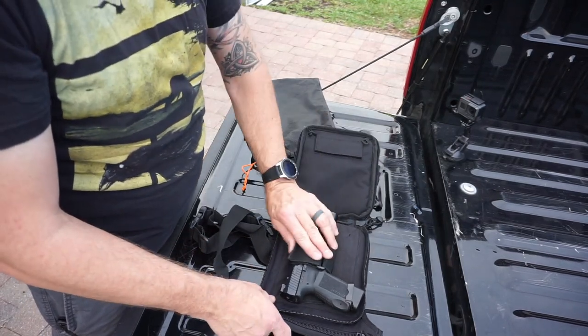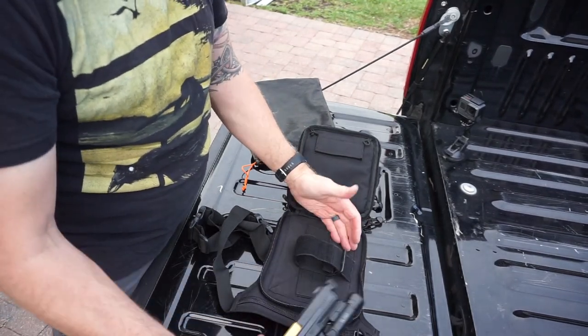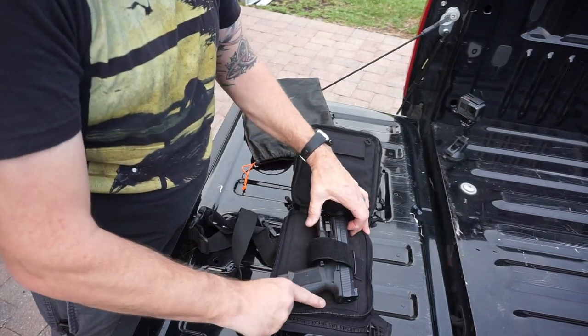Thanks to its ambidextrous design, this bag is ideal for both right and left handed shooters. The dimensions of this bag are 9 inches by 5.5 inches by 2.3 inches.